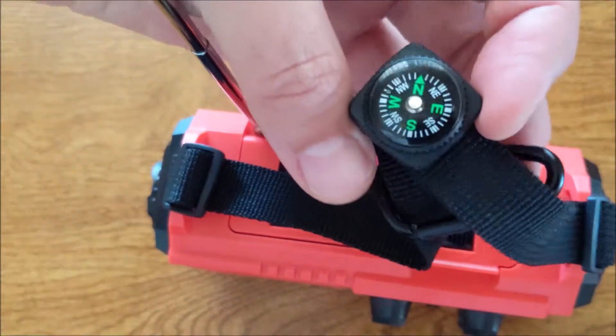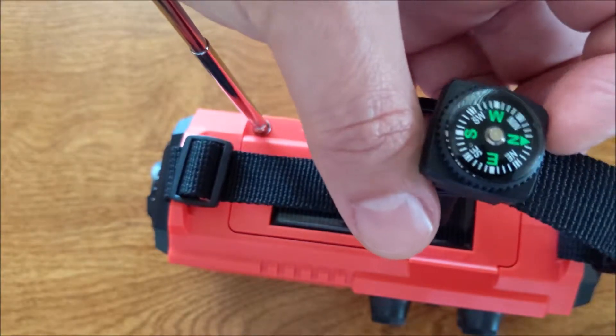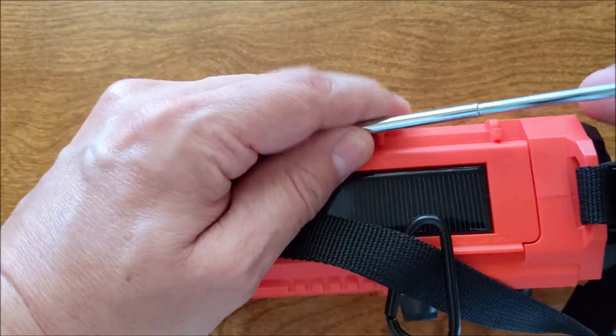Another cool thing I like about this is that it also has a compass, so if you're out camping or outdoors and you need to know which direction you're going, this is also something very nice to have.